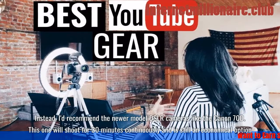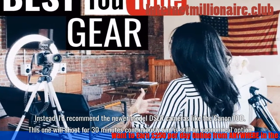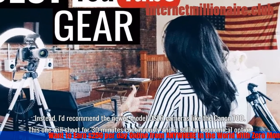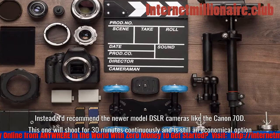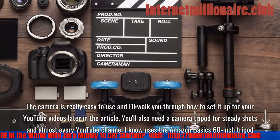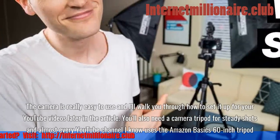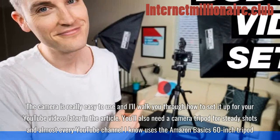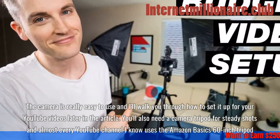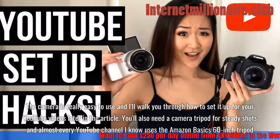Instead, I'd recommend the newer model DSLR cameras like the Canon 70D. This one will shoot for 30 minutes continuously and is still an economical option. The camera is really easy to use. You'll also need a camera tripod for steady shots, and almost every YouTube channel I know uses the Amazon Basics 60-inch tripod.